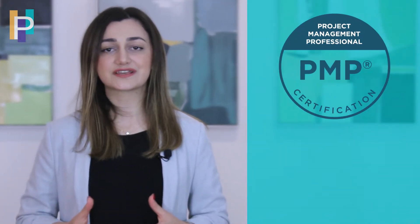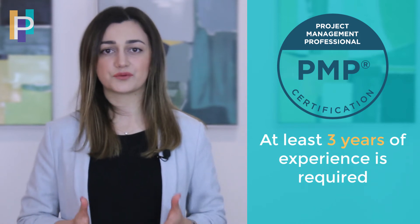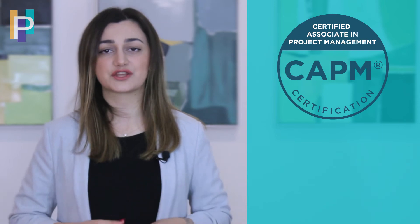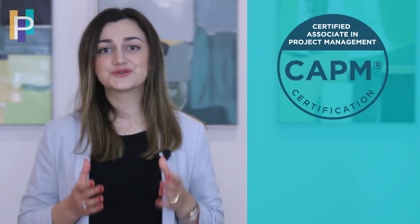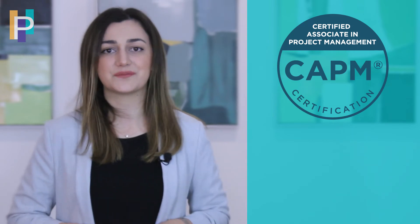PMP certification is not categorized in qualification levels. In general, it is for more experienced PMs who have been leading projects for at least three years. So in case you are a beginner in project management, you should consider doing the Certified Associate in Project Management certification first to gain the basic information before jumping to PMP.